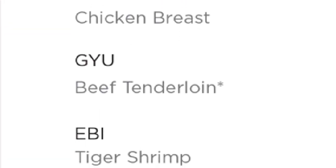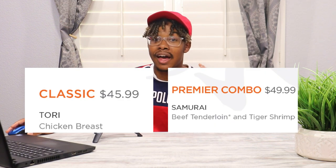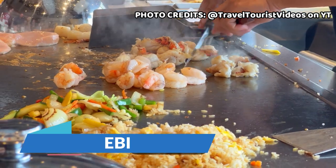Now into the teppanyaki section, which has two different categories. The classic, where you get one meat, is priced at $45.99, and the premier combo, where you can get a combination of meats, is priced at $49.99 — though again this could change by ship. For the classic options: Tori is chicken breast, Gaiyu is beef tenderloin, and Ebi is tiger shrimp.